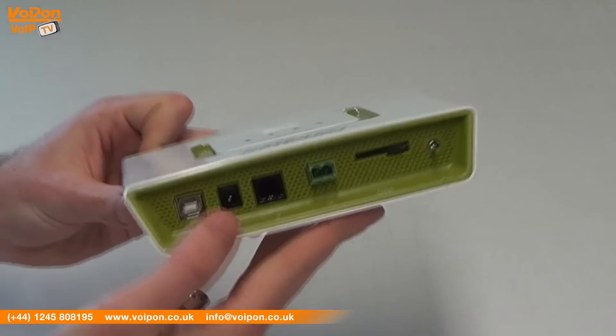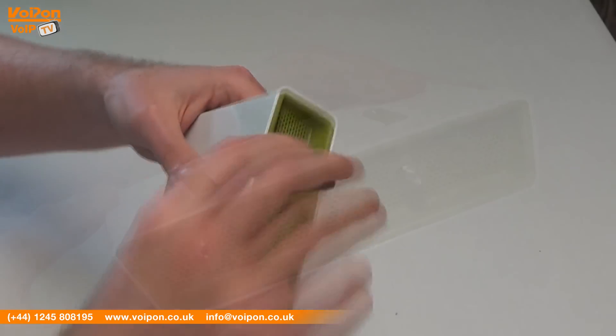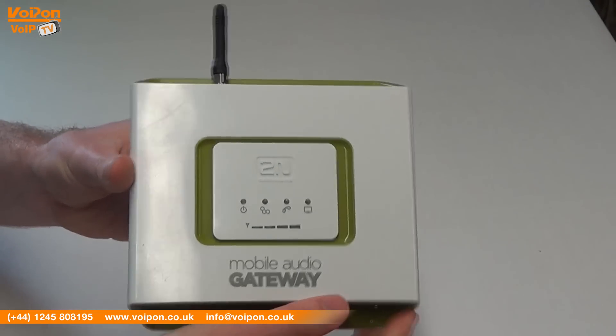Today we're going to look at the 2N Mobile Audio Gateway, a gateway that enables users to make an announcement quickly via a mobile phone. So let's get started.